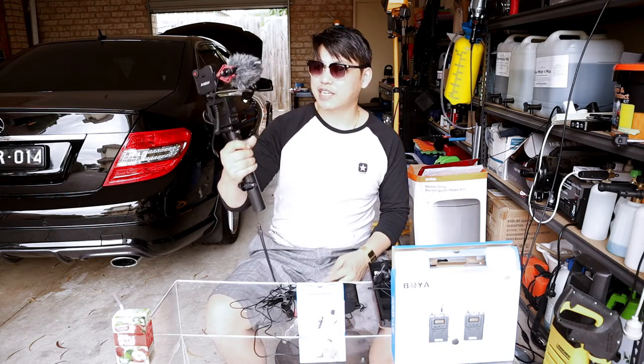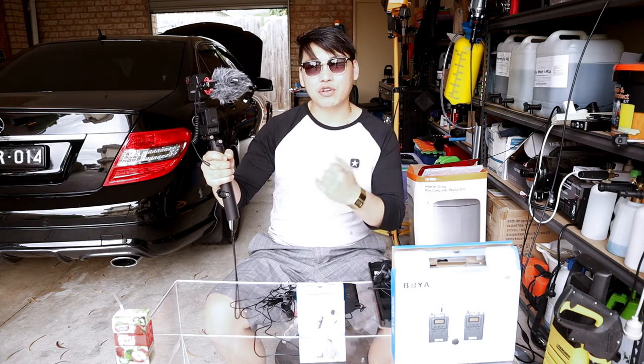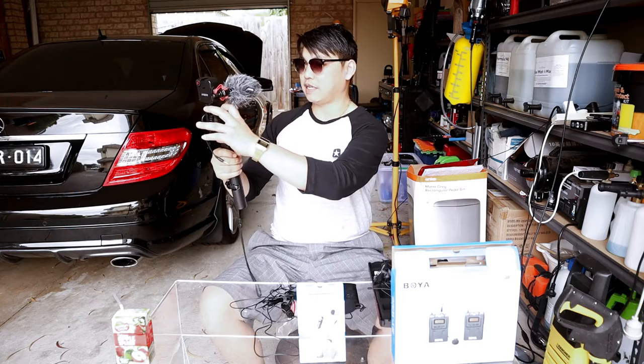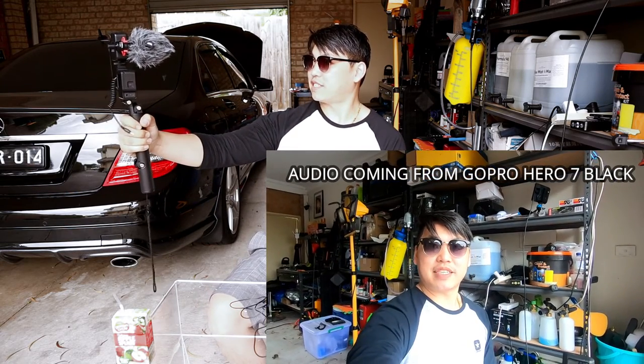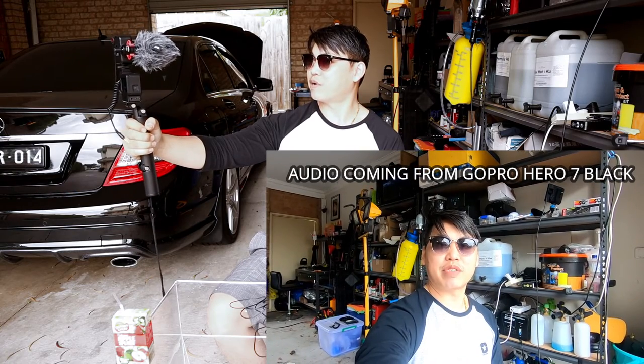I'm going to test what the GoPro Hero 7 sounds like without a microphone and then show you what it sounds like with one. Testing, testing, one two. This is what the GoPro Hero 7 sounds like with the built-in microphone.